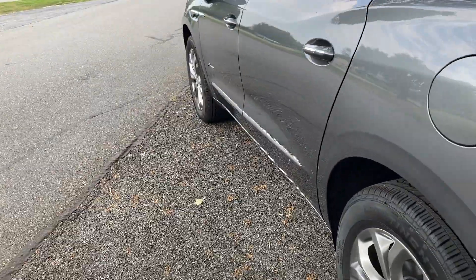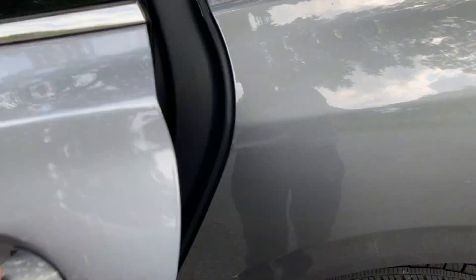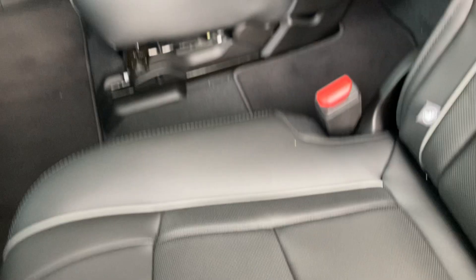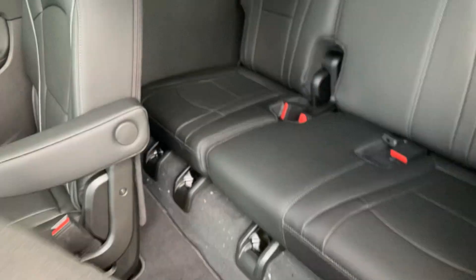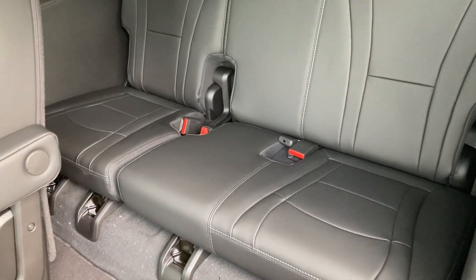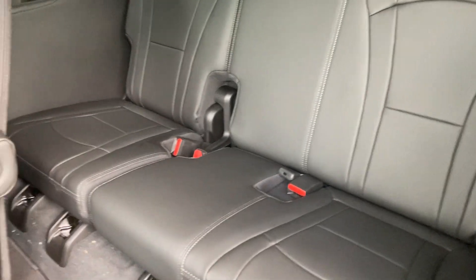Now it's still going to have the same 3.6 V6 that you're used to in your Acadia, so plenty of get up and go. In the second row here, you can see it still slides forward and backwards to make the best use of leg space. And there's tons more room in between the captain's chairs, plus about more leg room in the third row as well as an additional third seat in the third row.